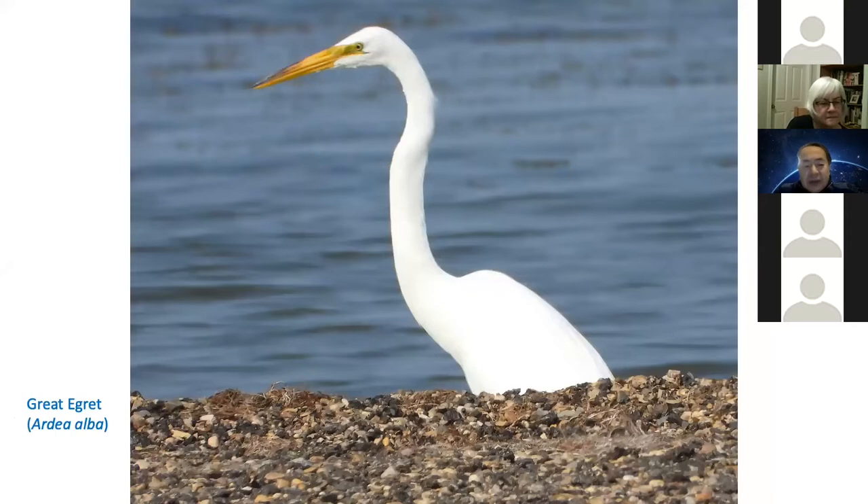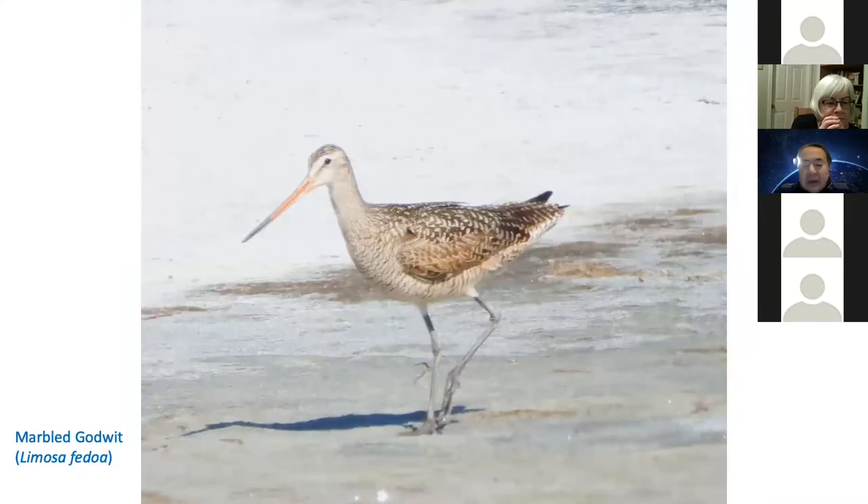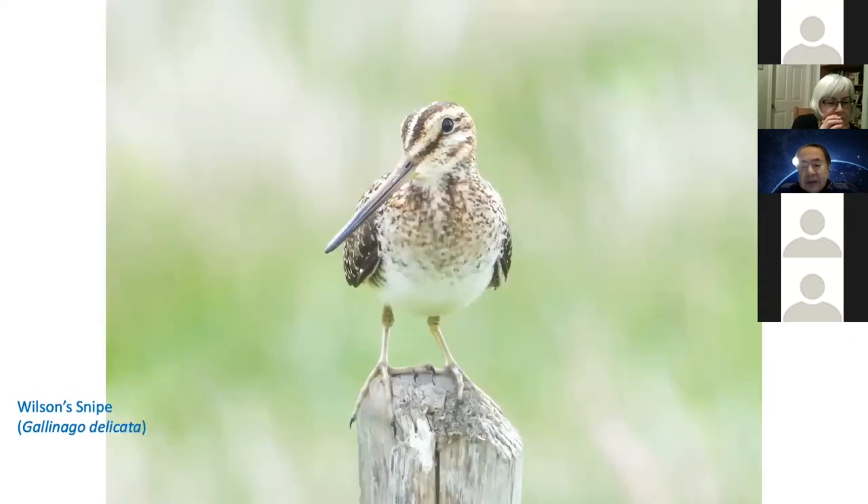Great egret — I saw it at Queen Lakes. Long-billed curlew — I saw it at Grassland National Park. Marbled godwit at Chaplin. And a piping plover. Wilson's snipe was singing at his territory.